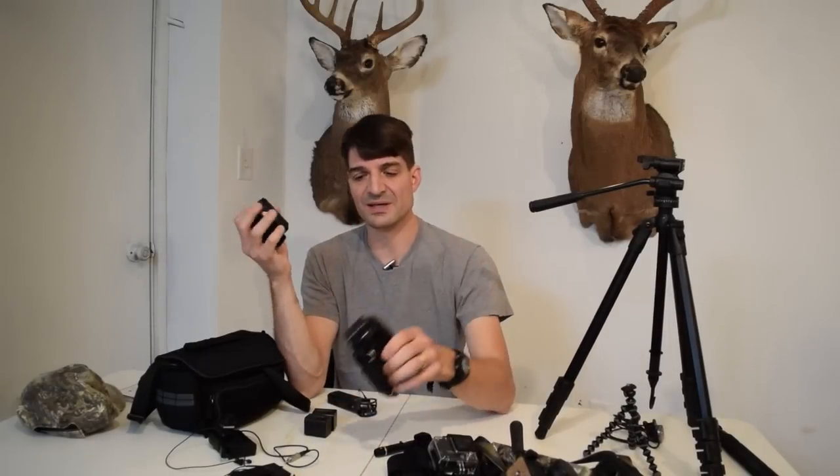I hope this video has given you some ideas on the top ten things you'll need to start videoing your own hunts. You can always start with the basics and build your way up as time goes on. Thanks again for tuning in — I hope you'll check out my other videos. Until next time, take care and God bless.